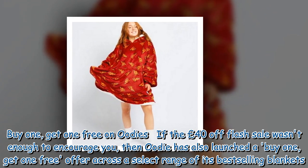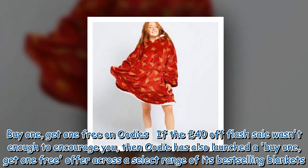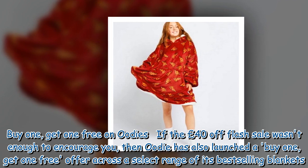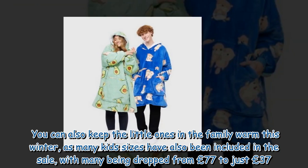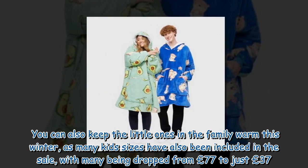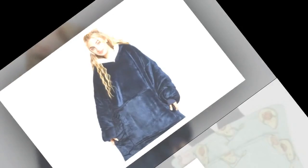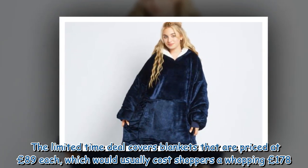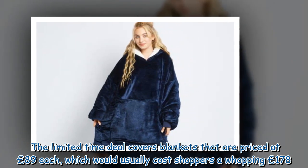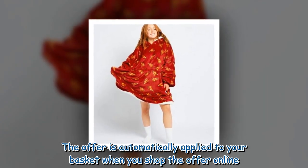If the £40 off flash sale wasn't enough to encourage you, then Oodie has also launched a buy one, get one free offer across a select range of its best-selling blankets. The limited-time deal covers blankets priced at £89 each, which would usually cost shoppers a whopping £178. The offer is automatically applied to your basket when you shop the offer online.